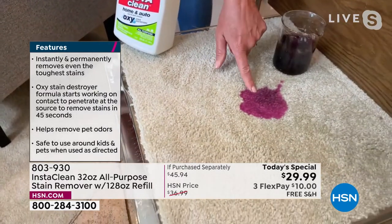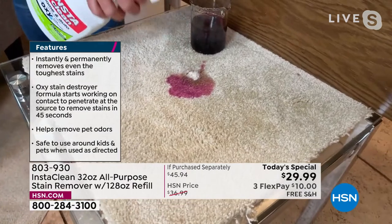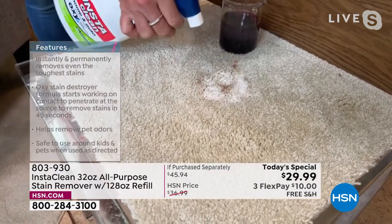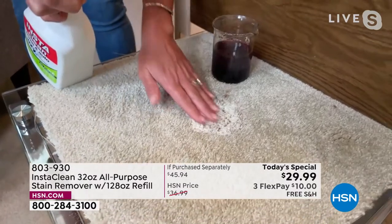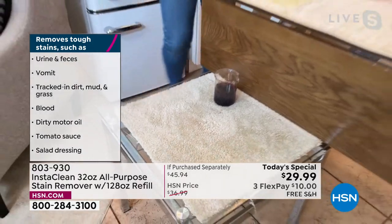Let's do it one more time — cat urine. You've got to tackle it. I'm not hiring a professional. I'm not trying to cut out part of my carpet. You spray. It's going down to the pad of the carpet. It mobilizes that stain and lifts it away.